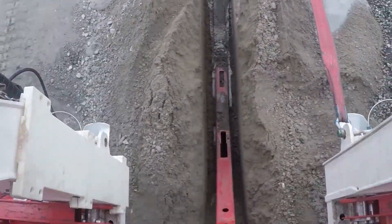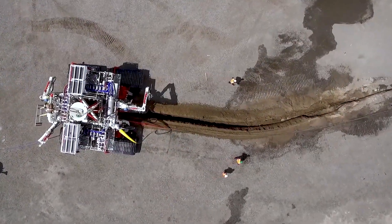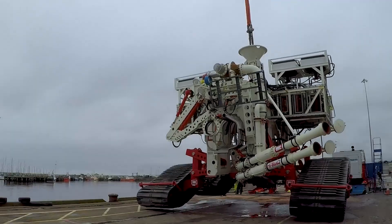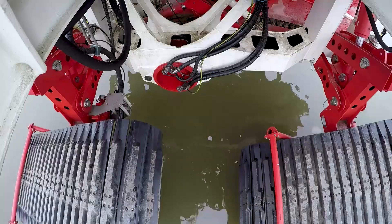Whether navigating challenging underwater terrains or achieving precise trenching depths, the Royal IHC's pioneering trencher sets a new benchmark in subsea exploration, showcasing a harmonious blend of engineering ingenuity and a relentless pursuit of advancing the boundaries of underwater technology.